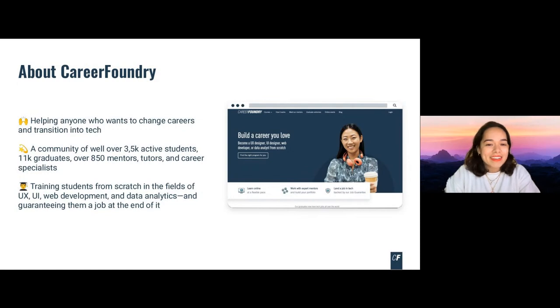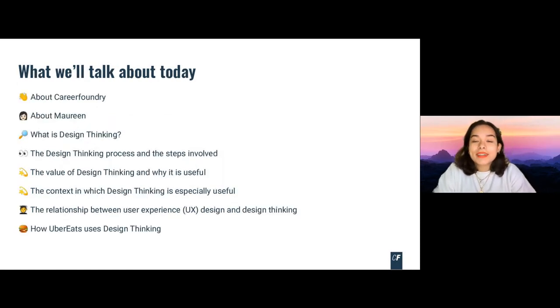Thank you, Callum. So Callum already introduced Career Foundry. I'll introduce myself in a minute. First, I'm going to tell you a little bit about what we're going to look at today. I'll explain what design thinking is, what the design thinking process is and the different steps involved, the value of design thinking, why it's useful, the context in which it's useful, the relationship between UX design and design thinking, and lastly, a real-world example using Uber Eats to show how design thinking can be applied.